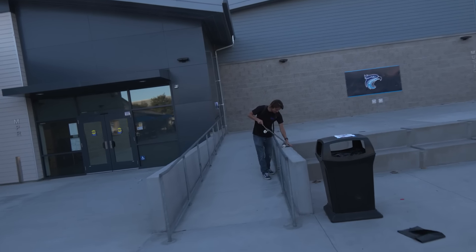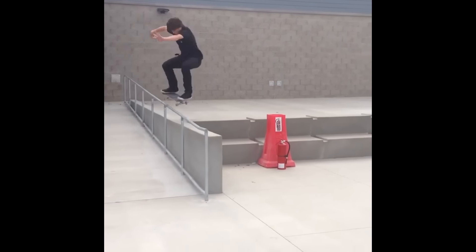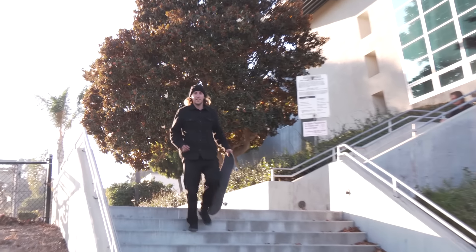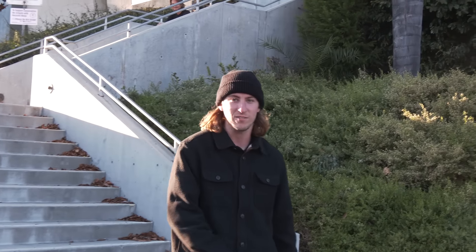We were looking at this out rail earlier — you said you got Smith on it? I did. This is the second time I've been here since they remodeled it. When did they remodel this school? It had to be like 2018. Alright, that's our video at Earl Warren. Let us know if we missed any tricks in the comments below — we've got some good videos coming up, so please subscribe.